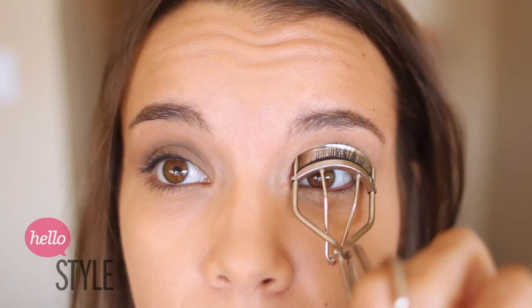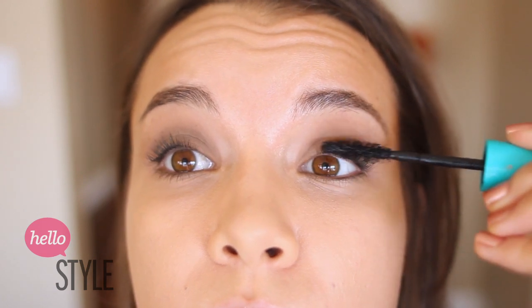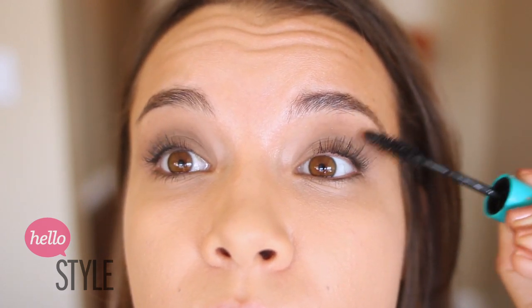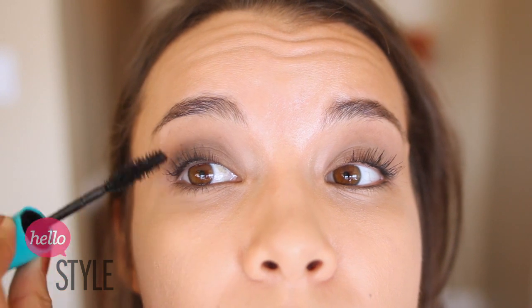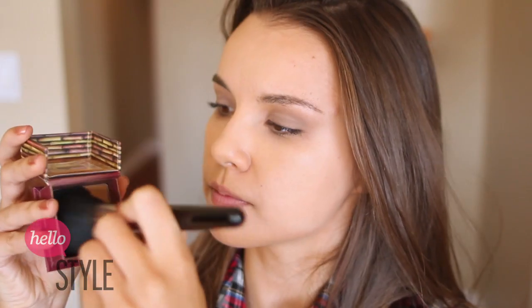After the eyeshadow is all good to go, it is time to curl those eyelashes and apply some mascara. I'm gonna be using a very natural looking mascara so this just kind of adds definition but it doesn't make them look like false lashes.